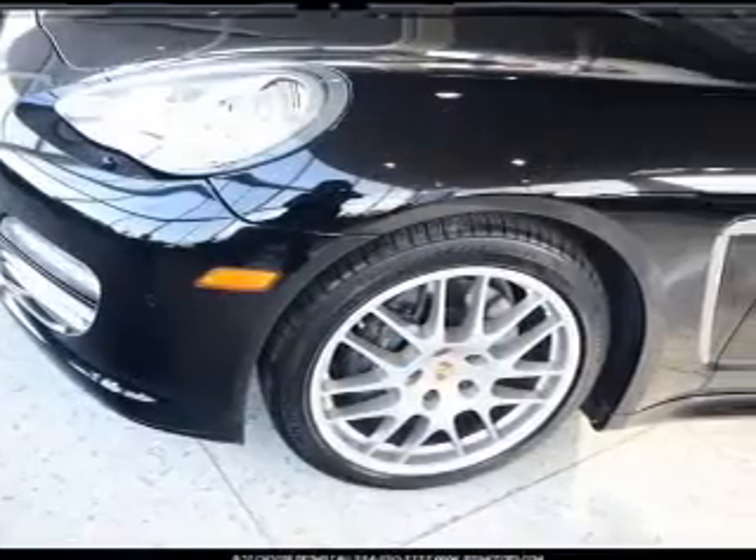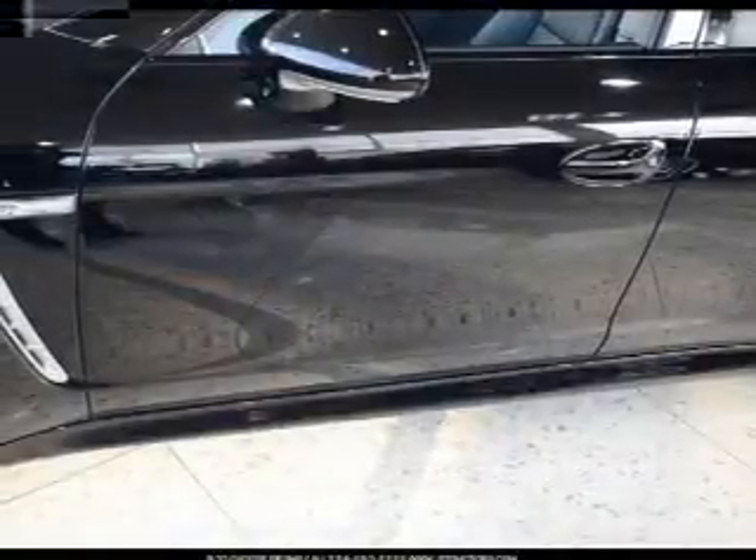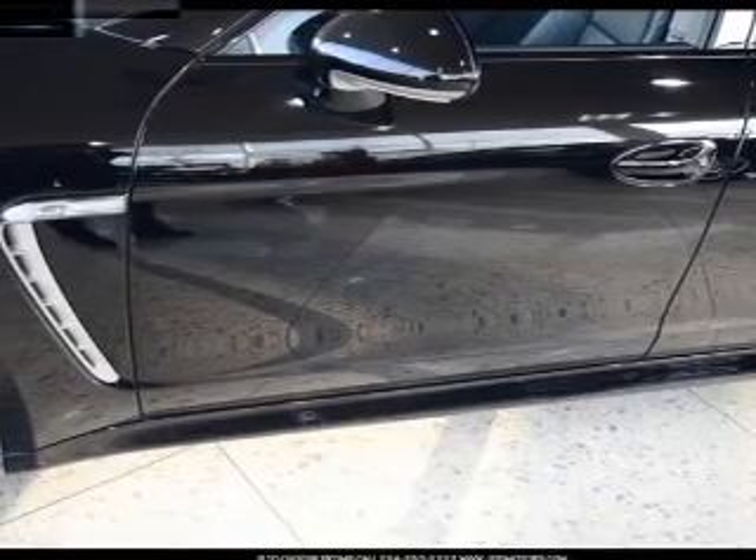Leather seats, power door locks, power windows, cruise control, Bluetooth wireless, a DVD system, and an AM-FM stereo with an MP3 player.